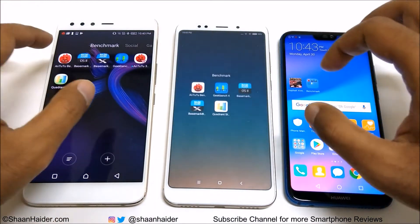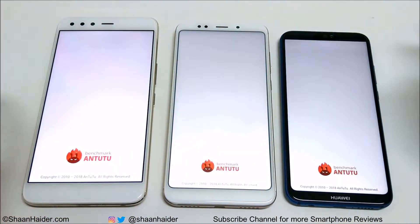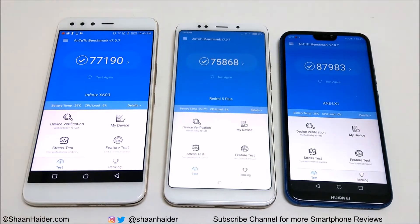Let's have a look at Antutu Benchmarking. Infinix O5 scored 77,190. Xiaomi Redmi 5 Plus scored 75,868 and the winner is Huawei P20 Lite or Nova 3e with 87,983.